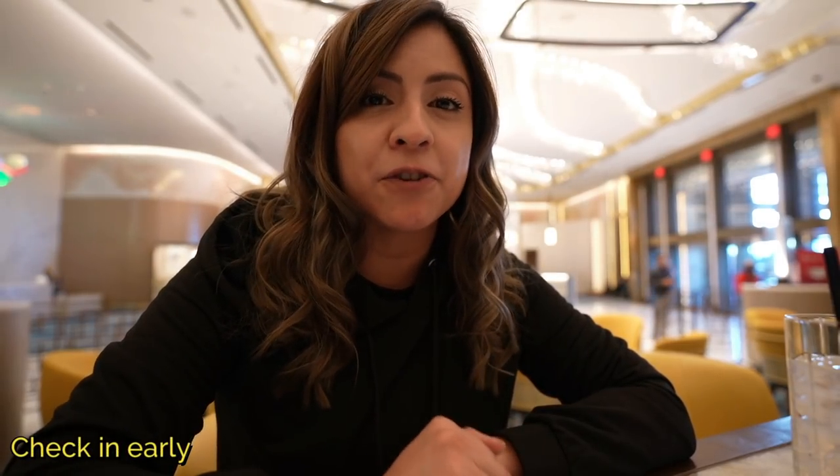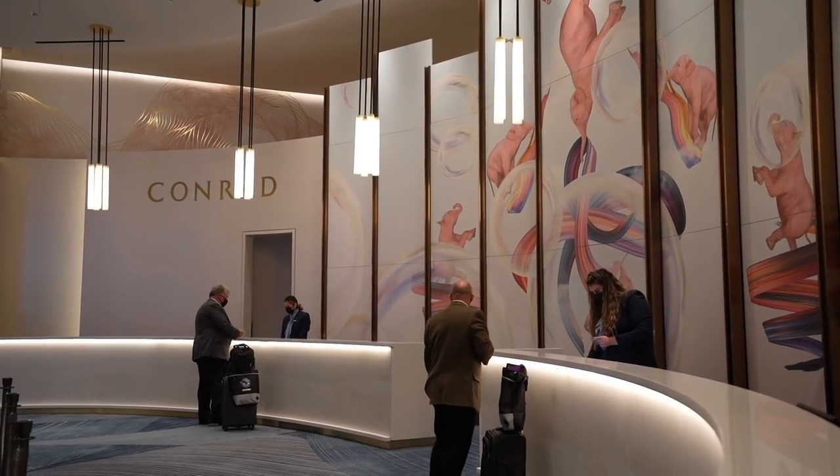Now that you're here at your hotel, there are a few things to consider about checking in. If you happen to come in before the typical 3pm check-in time, go ahead and go over to the front desk. If they have a room ready, they'll give it to you. If they don't, they'll usually call or text you once your room is ready. But if you wait until the 3pm check-in time, that's when the lines are the longest. So just go ahead and check in if you're here early.